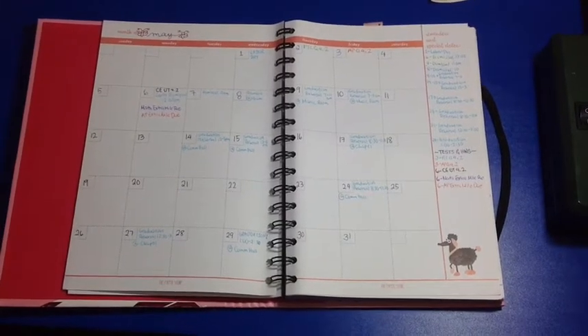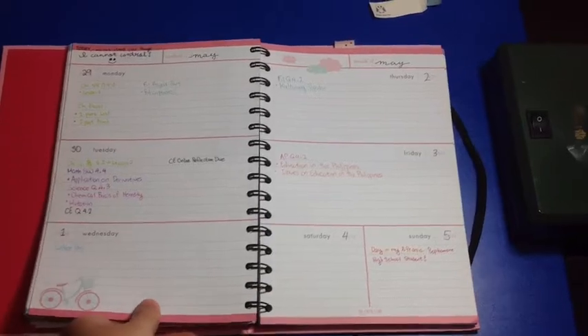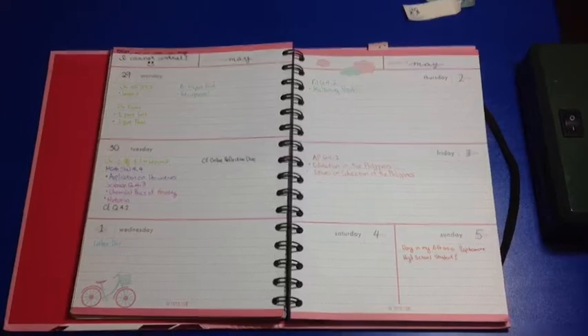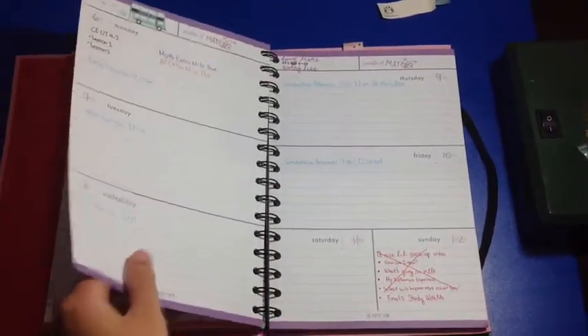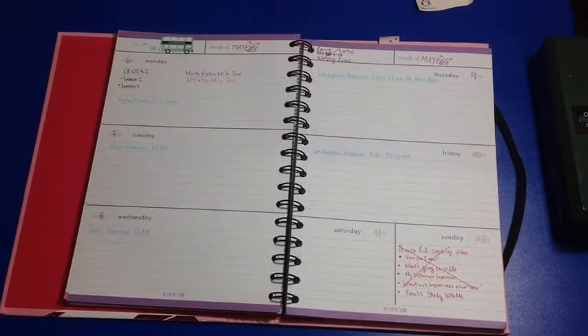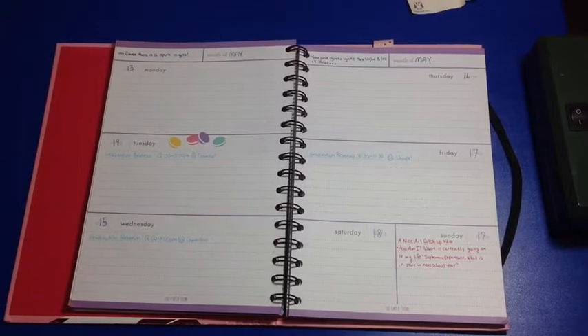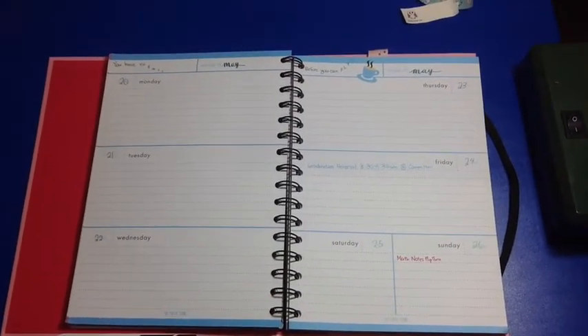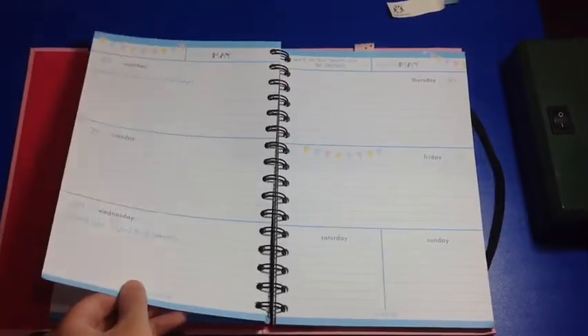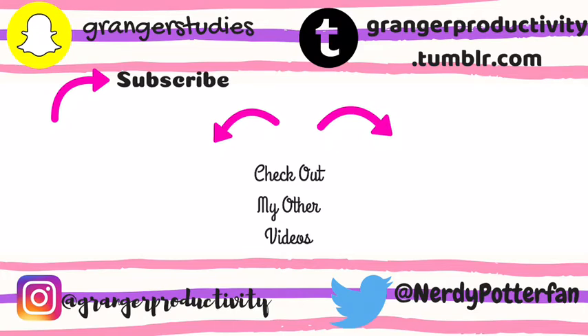This is how my May monthly setup looks. I hope you guys enjoyed this video. If you did, be sure to like, and comment down below what your favorite month is and why. Subscribe to receive notifications of when my next post will be. I hope you guys liked this video — I'll see you in the next one. Bye!